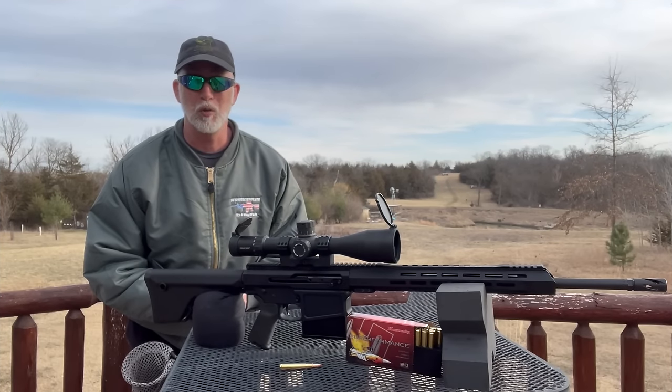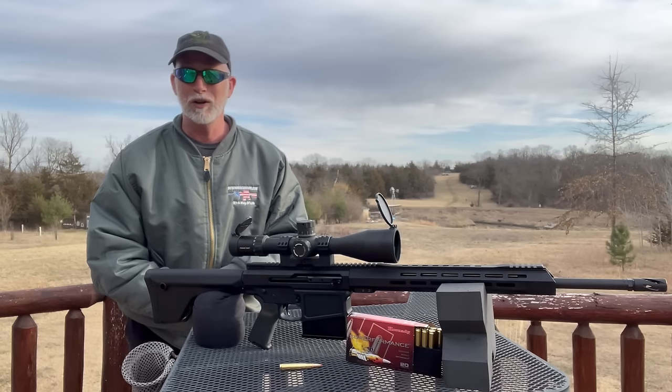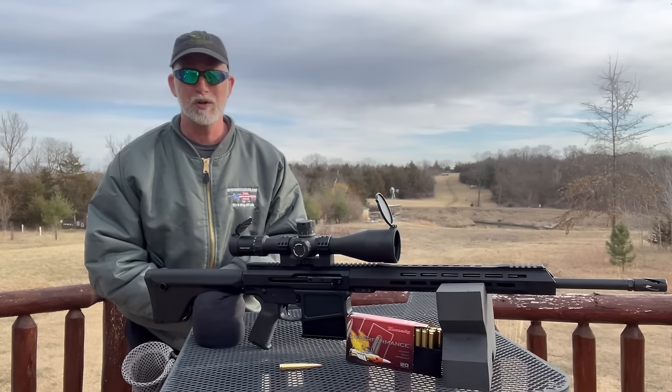I'm Drew Case. Welcome to Beyond Seclusion, where you only get product reviews — no pulpit, no podium, and no politics.